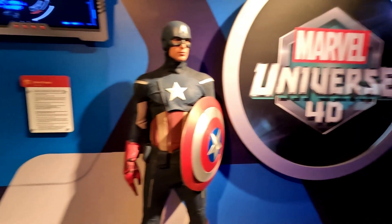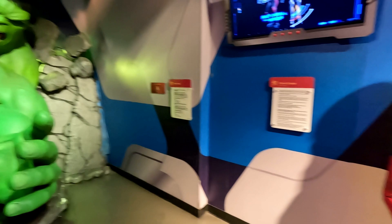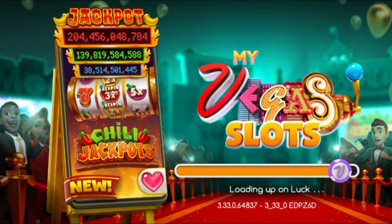At the end of this attraction there's also a Marvel section including a 4D movie experience. Tickets for Madame Tussauds are available on the free to play MyVegas app.